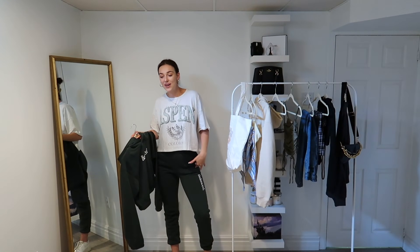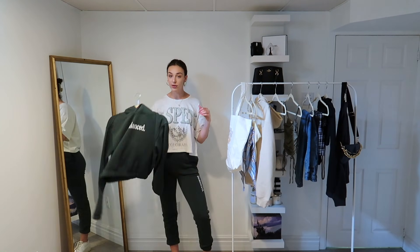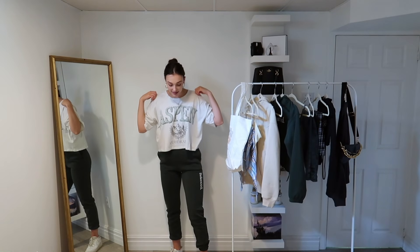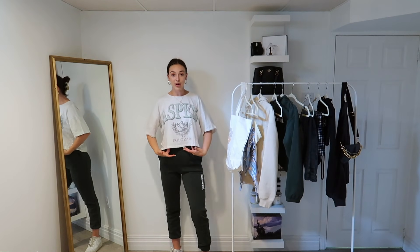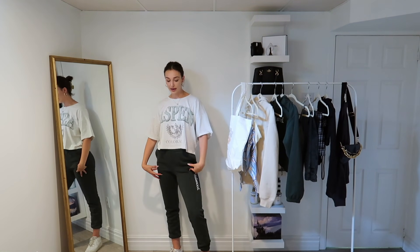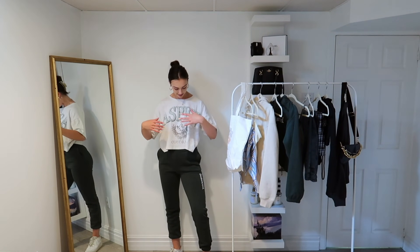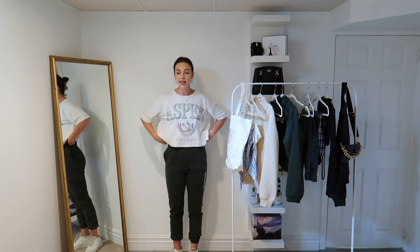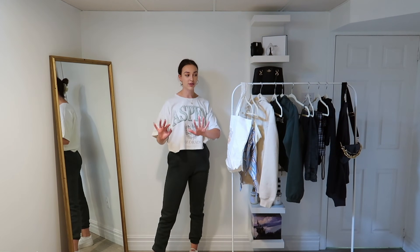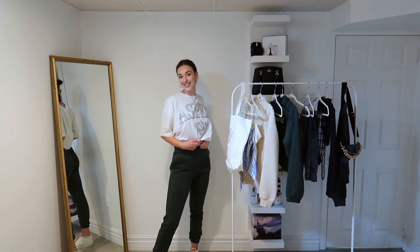If you wanted to wear a sweat set style outfit but it was still a little bit too warm out to wear a hoodie, something I would do is grab an oversized graphic tee in a similar color palette to what you're wearing. I just have this little Aspen Colorado one from Ardene — it's got the same tone of green as the sweatpants. So if it's a little too warm out for a hoodie, just throw on a cute graphic tee and you're still good to go.